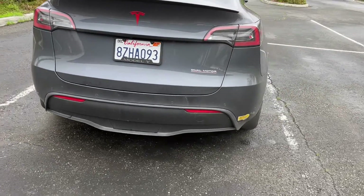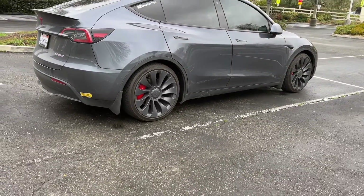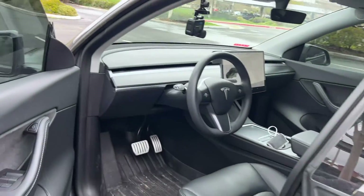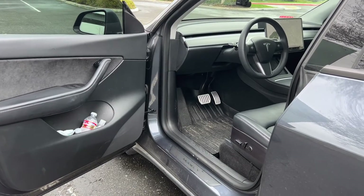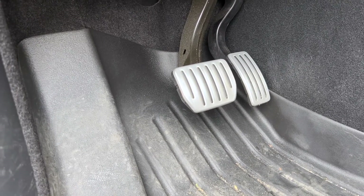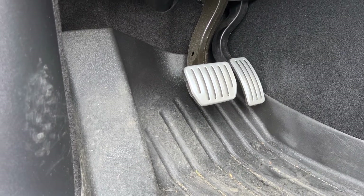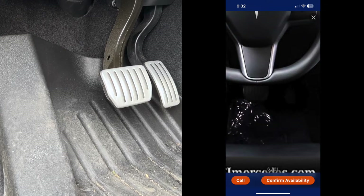Walking up to the car inside now — there's one feature inside that is a dead giveaway and is not user-changeable, at least not easily. A performance model is going to come with these performance pedal covers — silver with black. These are stock. So if you're seeing these along with all the other things on the outside of the car that look like a performance, but then you get inside and the pedals are black, that's a red flag.